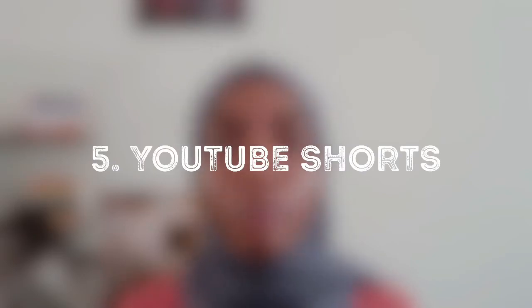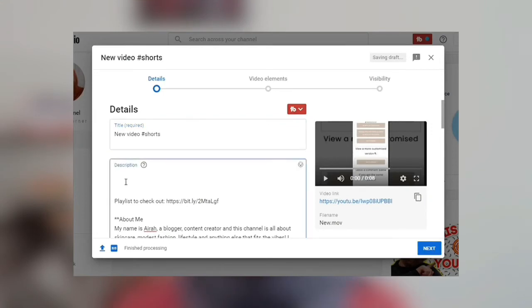Another feature you absolutely want to try out is YouTube Shorts. You may have noticed short videos recommended on your feed — YouTube Shorts are videos less than one minute that you upload to your channel. When recommended by YouTube as a Short, they can get quite a number of views. Shorts are similar to TikTok videos or Instagram Reels but for YouTube. Although this feature is currently being tested in limited regions, you can still upload a Short by uploading a video under one minute and adding the hashtag #Shorts to your title and description.